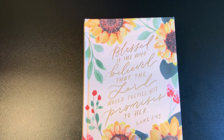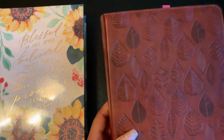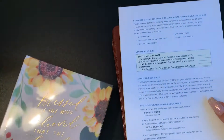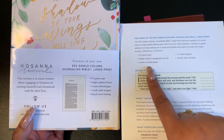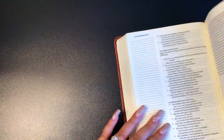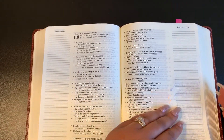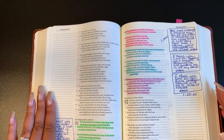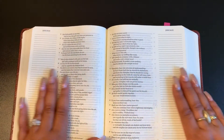I usually don't get into hard covers, but this was just so pretty. Let me show you what my existing ESV single column journaling Bible by Crossway looks like on the inside — same features: 9.5 font, single column, cream colored paper, two-inch ruled margins. It has cream color pages with lines on the side. This is my prayer Bible — this is where I write all my prayers.